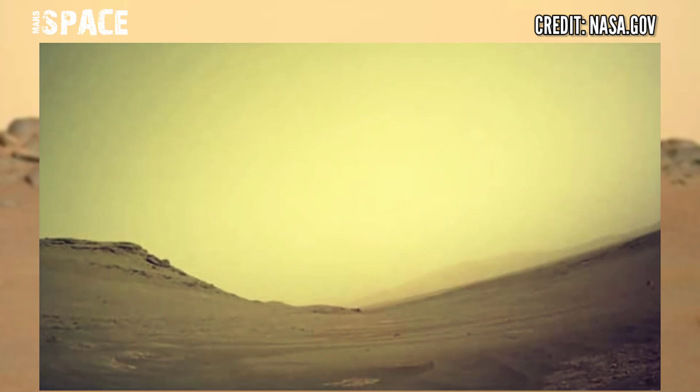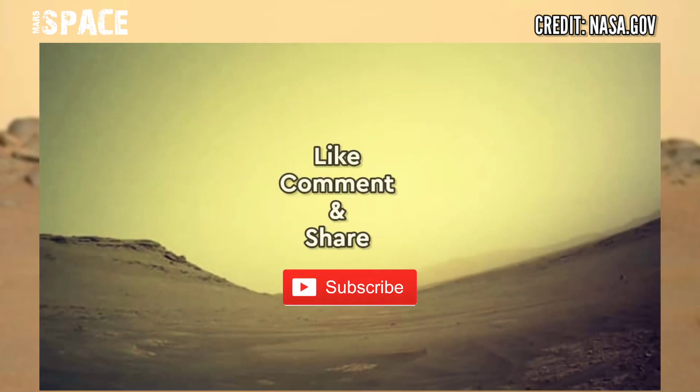Like and share the video with your best friends, stay connected with us. Thanks for watching.